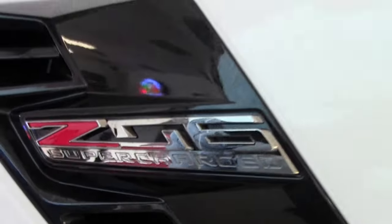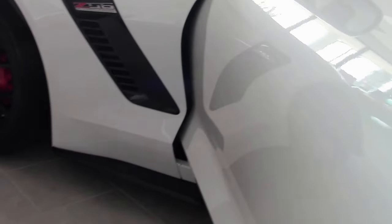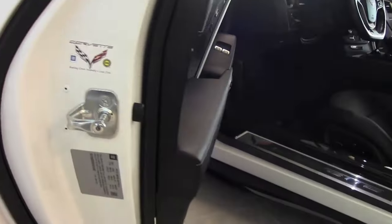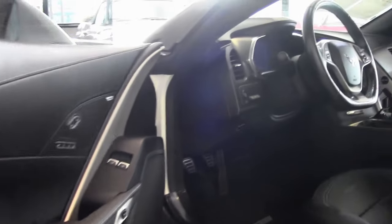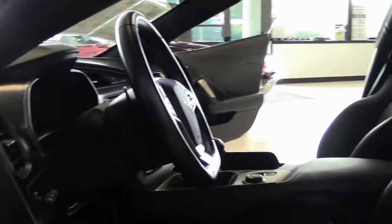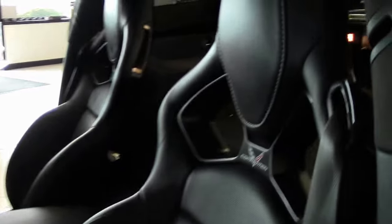This is a 7-speed and I would consider it loaded — heated and cooled seats, tilt telescoping, heads up display, power everything — and as you can see the condition of the car is immaculate.